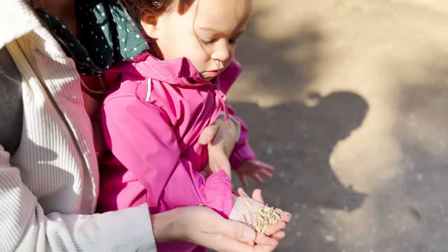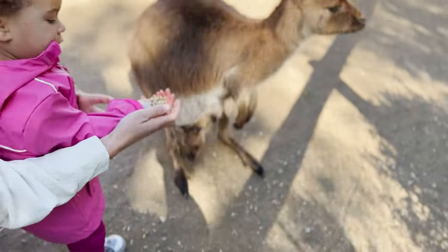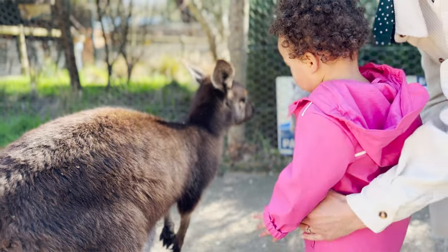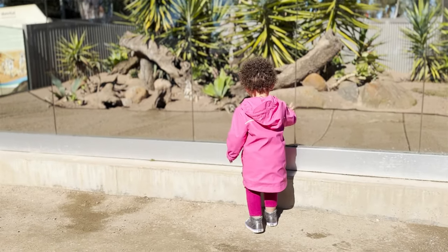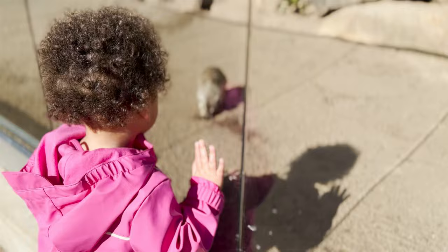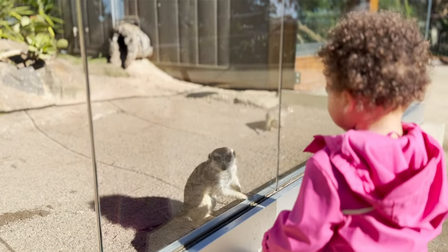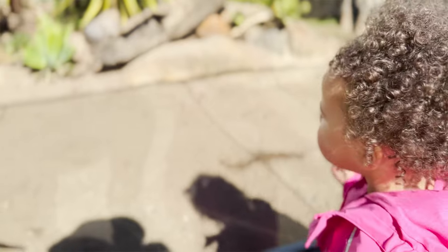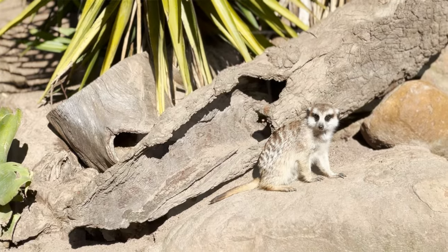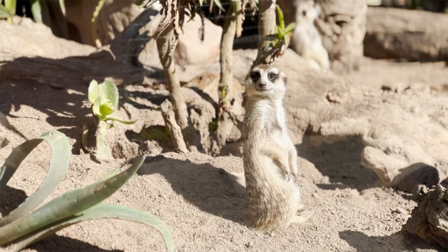Woah! Good job! Yeah, meerkat! That's right! Do you like the meerkat? Meerkats are native to southern Africa. They live in dry, open plains, savannas, and grasslands. Bye, meerkats!